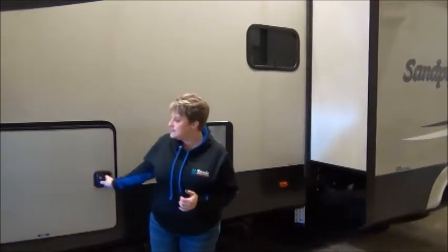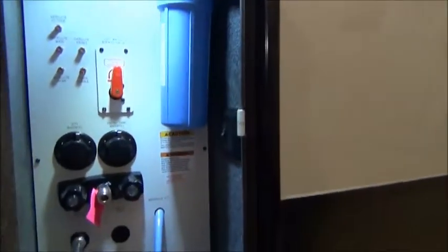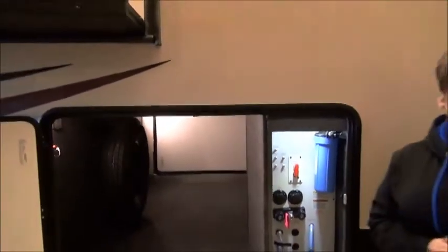Starting here on the roadside of the trailer — nice large storage capacity, lots of room in there. The spare tire is mounted up in there, and it has the enclosed service center as well with your gate valves, outside shower, city water fill, and quick water heater bypass for your winterization process.